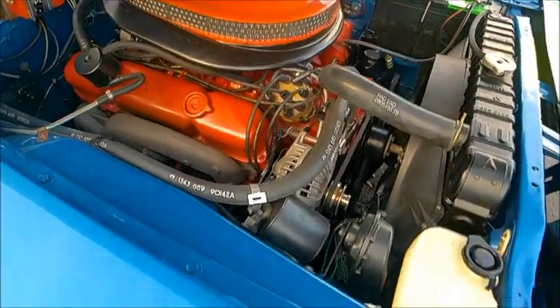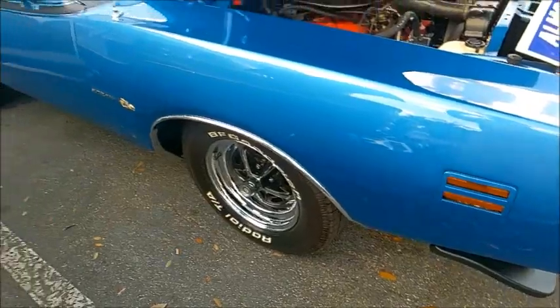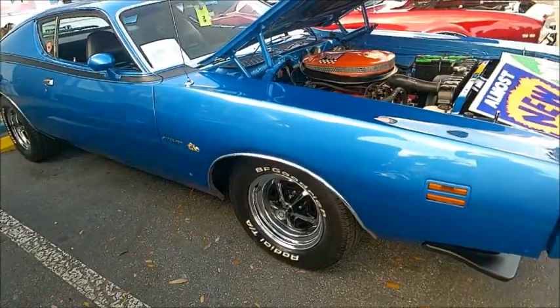And another view of the engine — what a car.